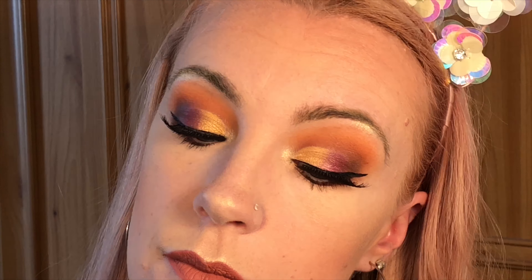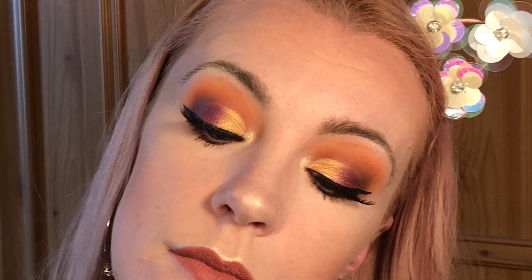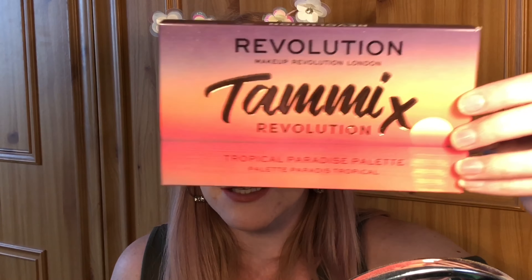This is my final look — let me give you a close-up. This is my look using the gorgeous Tammy x Revolution palette. Oh my gosh Tammy, I am in love with this palette — it is so so pretty, you have done amazingly. I know you're proud of yourself, but so you should be — it is absolutely gorgeous. Congratulations! I hope you all enjoyed this video; if you did please leave me a thumbs up.